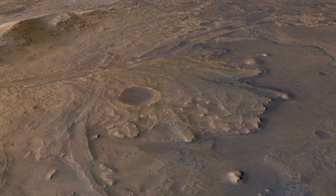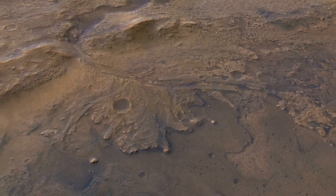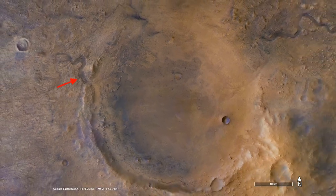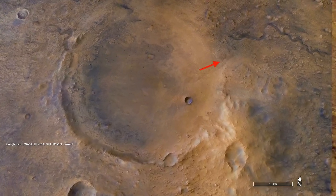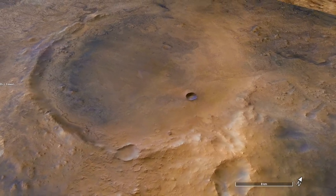Perseverance was sent to Jezero Crater — also pronounced Yezero — to explore the ancient Delta Deposit for signs of extinct microbial life. Billions of years ago, water flowed through an inlet channel into the crater, dropping sediment into a Delta Deposit and forming a lake. An outlet channel on the opposite side shows that water must have filled the crater before flowing out.